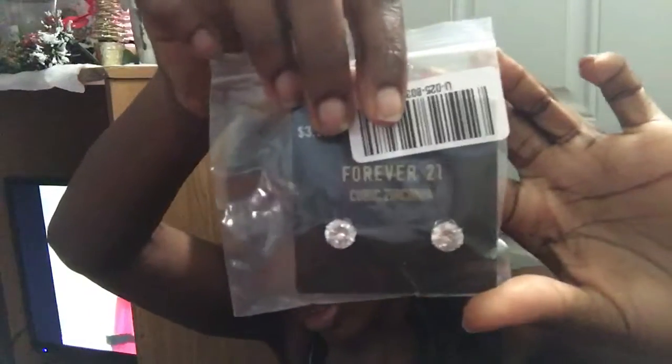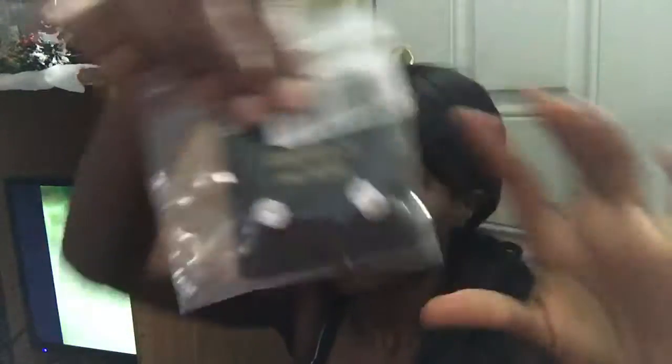This is from Forever 21 also — it's a mini makeup sponge. I wanted to try it out and see how it works. This was $3.90. I also bought a pair of diamond stud earrings from Forever 21. They were also $3.90. I'm always losing earrings and I don't like to pay a whole lot for them, so I picked them up.